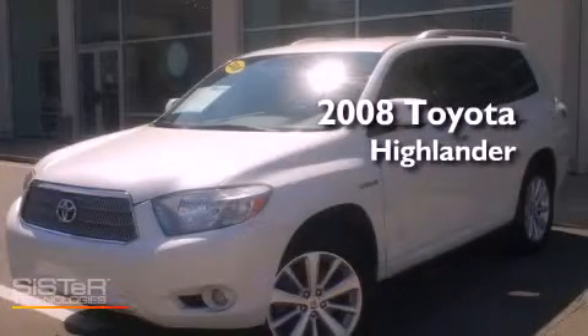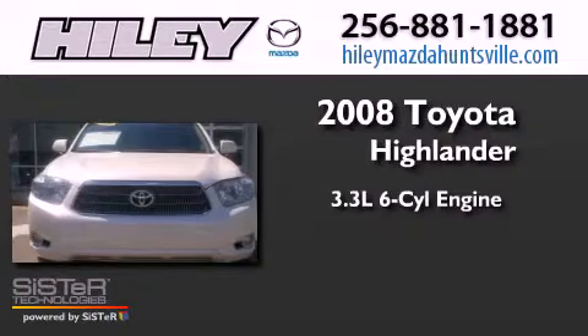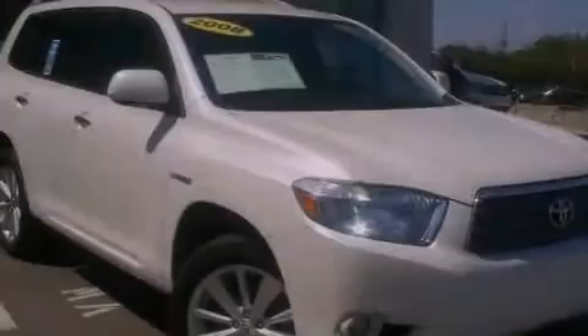This is a 2008 Toyota Highlander. It has a 3.3-liter six-cylinder engine, an automatic transmission, and four-wheel drive.